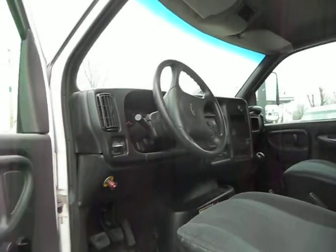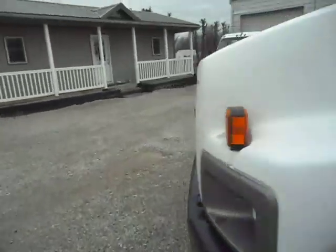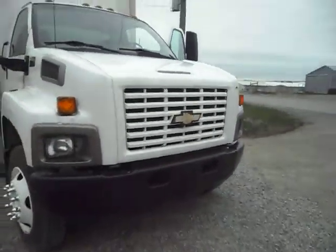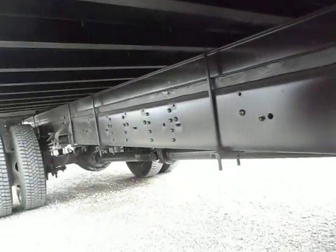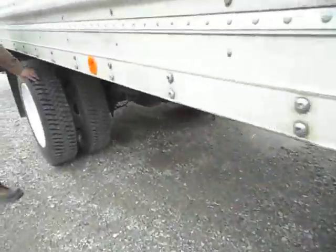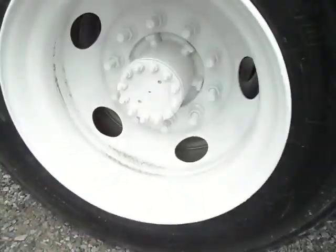Now we're going to have John give you some more comments about this truck. It has the cool Chevy front end. The frame is absolutely spotless. There are no bubbles, no blisters. It is sandblasted and painted — just like a brand new frame under there. We've got 75 to 80% rubber on these drive tires. They're into my first knuckle right there. Nice sandblasted and painted wheels.